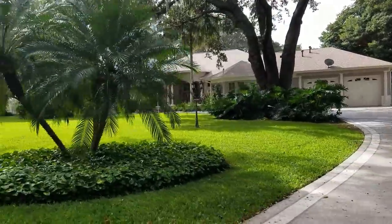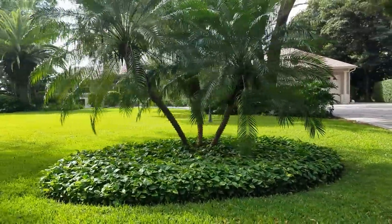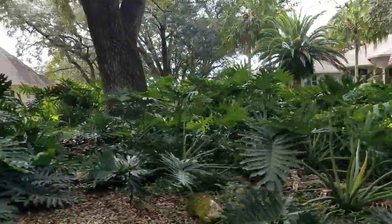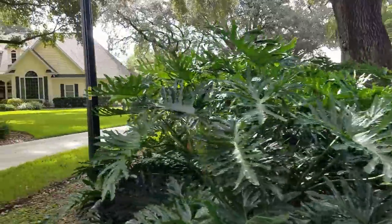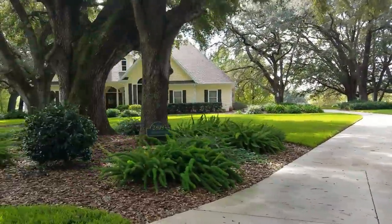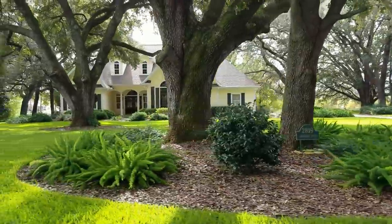Look at that lovely little Cape Cod style home there - yes, and the trees, magnificent live oak trees. See the satellite dish on that house? People wonder, can you have them here? Yes you can. Hopefully you put them a little less prominently displayed than that one. That's just a beautiful setting for a home - that's an estate, quite an expensive home.